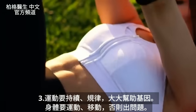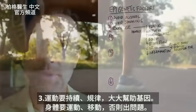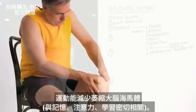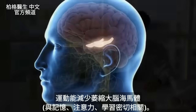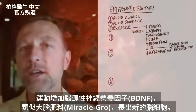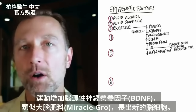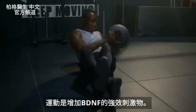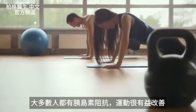Number three, exercise. Consistent, regular exercise has a significant effect on this gene and can greatly help you. Our bodies are designed to exercise and move, and if we're not exercising, all sorts of problems occur. Exercise alone can help decrease atrophy of the hippocampus, which is intimately involved in memory, concentration, and learning. Exercise increases blood flow to the brain directly. It also increases something called BDNF — brain-derived neurotrophic factor — which is similar to miracle grow for your brain, helping you grow new brain cells.